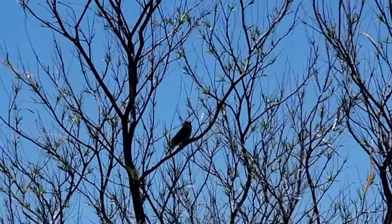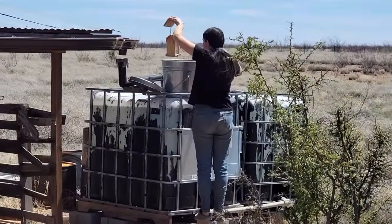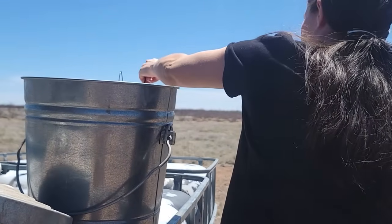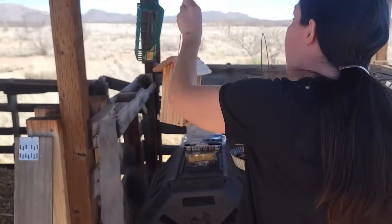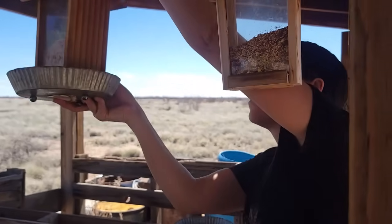I got the blocking on the north side done, and just in time too — because the winds are starting to pick up just as scheduled. Got to hurry up and feed the birds; there are a ton of them around.